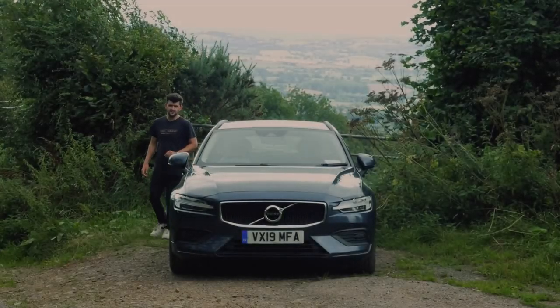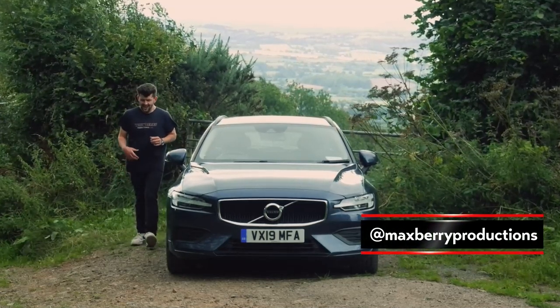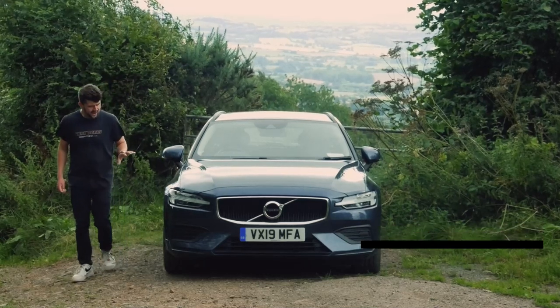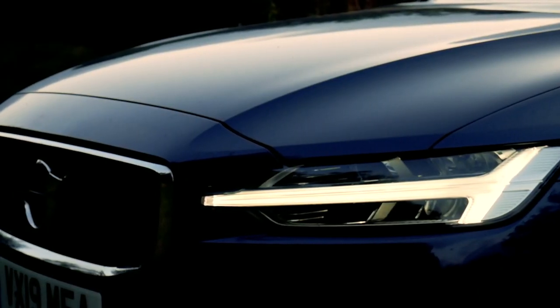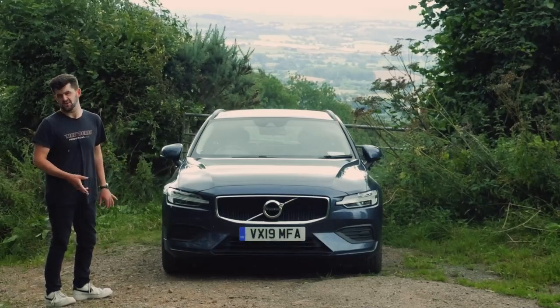This is the Volvo V60, and straight away you've got to say it's far more aesthetically intriguing than most of its ancestors, perhaps because it has these Thor hammer headlights — a bit like a Lamborghini Urus. But is it any good? The Volvo, sadly, not the Lamborghini.